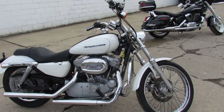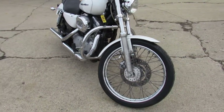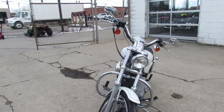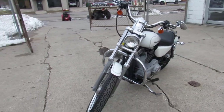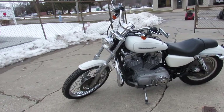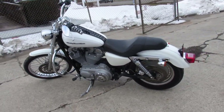Hey guys, ApprovalPowerSports.com here, doing some videos on the used Harley Davidsons we got in stock. This one here I'm going to show you is a 2004 883 Sportster for sale. Comes with only 9,225 miles. It's a sharp bike in pearl white, tons of chrome. It's got a Vance & Hines exhaust that makes this Harley sound as cool as it looks guys.